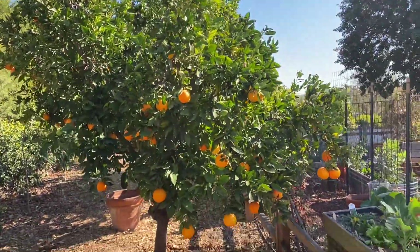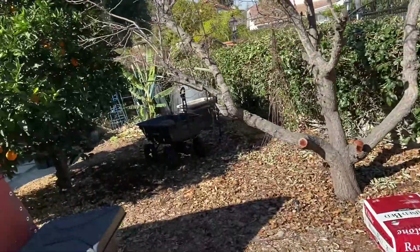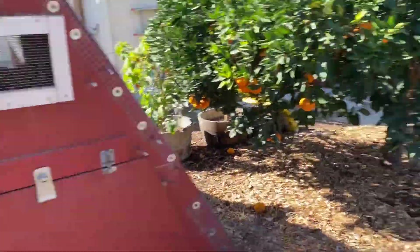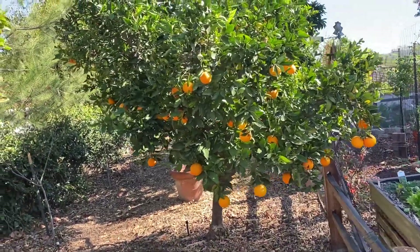Here's my second orange tree. We haven't started pulling off of these yet because usually they take a little bit longer to ripen than the other tree. But these guys are ready to go and they're sweet — I'm going to give these guys maybe to the end of January and start picking them.